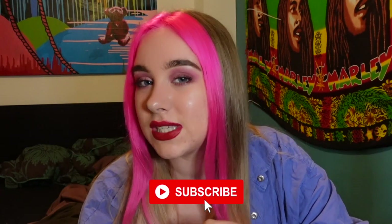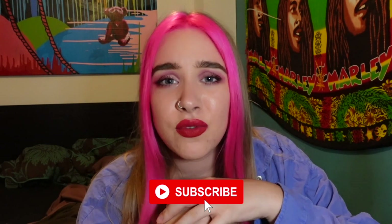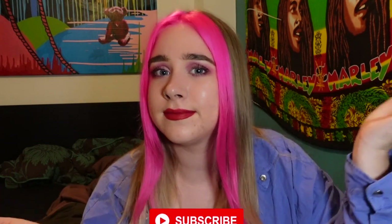Hi guys, welcome back to another video. I hope everyone is doing well and staying safe and just overall having a great day. Subscribe to my channel if you like what you see, leave a comment, and you might even want to turn on the notification bell if you want to be the first to watch all of my glorious content.